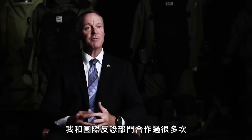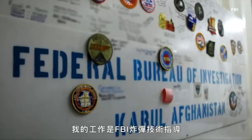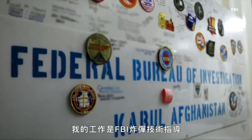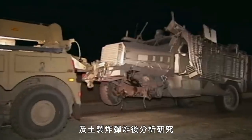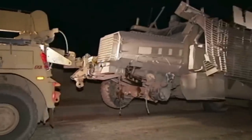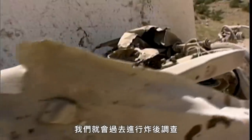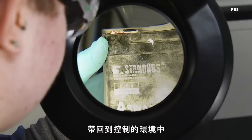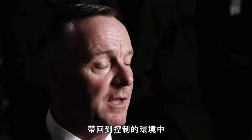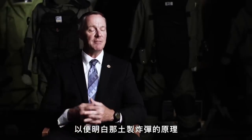I've worked a number of cases on the international terrorism side. I spent approximately two years in Afghanistan working as an FBI bomb technician, conducting post-blast analysis and analysis of IEDs for the U.S. government. So if something blew up out in town, we would go out and do a post-blast investigation, recover all the components we could find, bring that back into a controlled environment, and then try to recreate and determine exactly how that IED functioned.